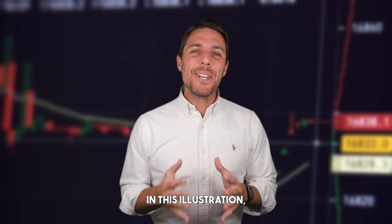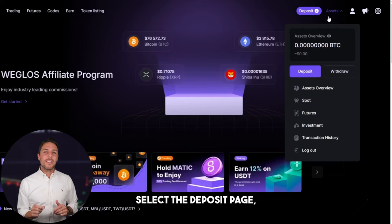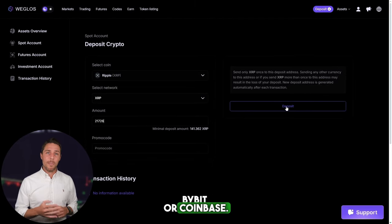Imagine we begin with a fictional initial investment of $8,000 and then analyze the potential profits from that trade. In this illustration, we'll pretend to buy XRP on a widely used exchange such as Binance, Bybit, or Coinbase. The next action is to transfer the acquired XRP to Weglos: go to the wallet, select the deposit page, copy the XRP address, and transfer funds to Weglos via Binance, Bybit, or Coinbase.